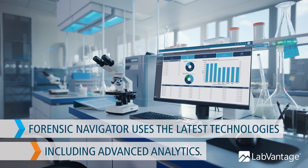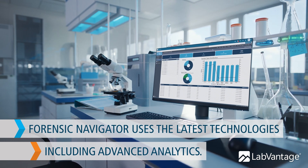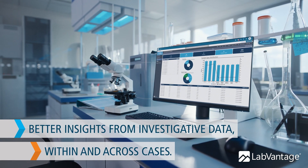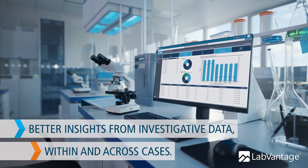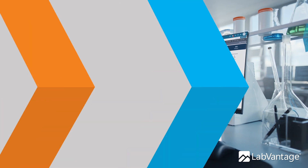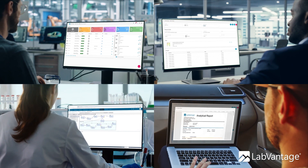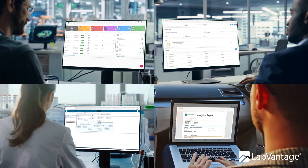Forensic Navigator uses the latest technologies needed in forensic investigations, including advanced analytics. Forensic intelligence and predictive analytics through optional AI delivery provides better insights from investigative data within and across cases. No matter your role in the forensic lifecycle, Forensic Navigator helps you make critical investigative decisions.